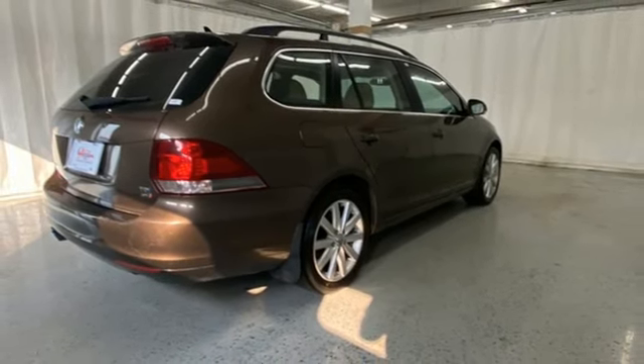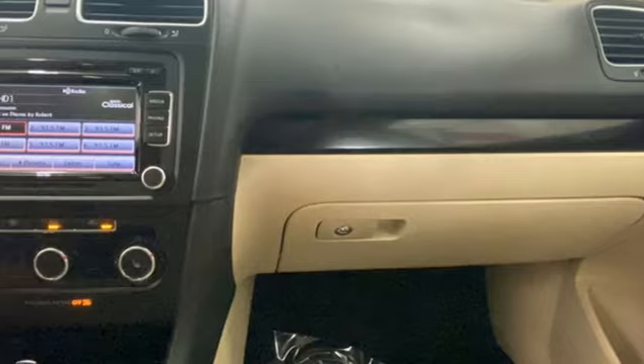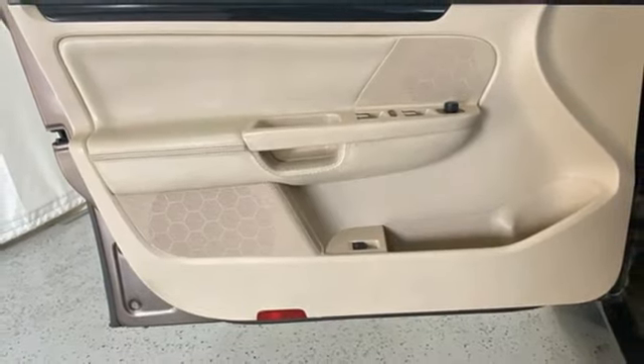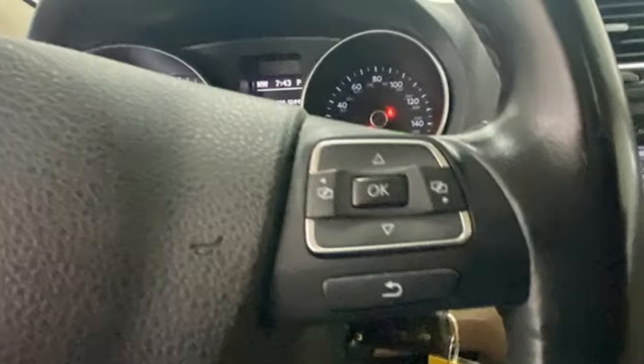Intercooled turbo inline four-cylinder engine, first and second row express open and close sliding and tilting sunroof, gas pressurized shocks, and auto shift manual transmission.